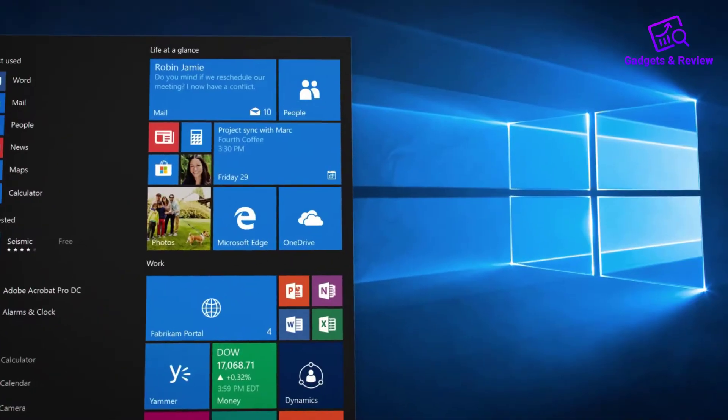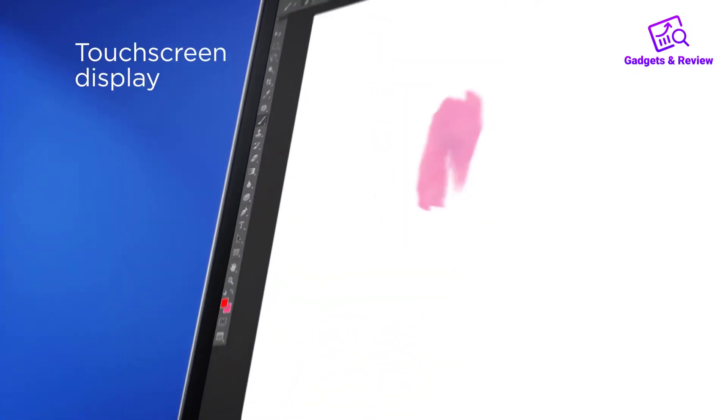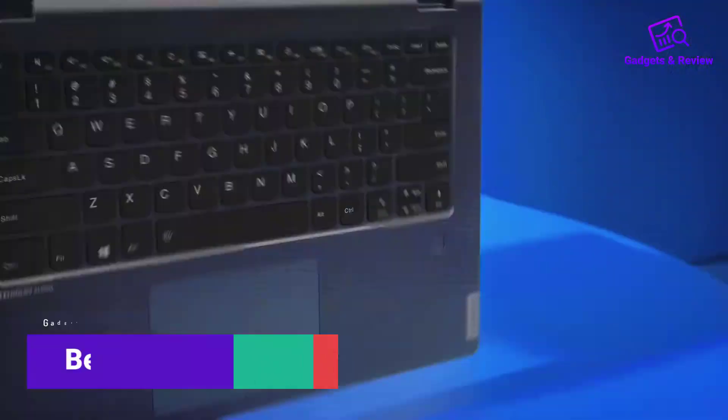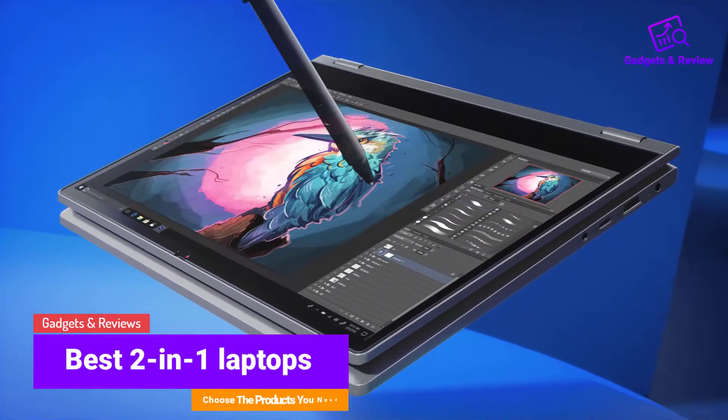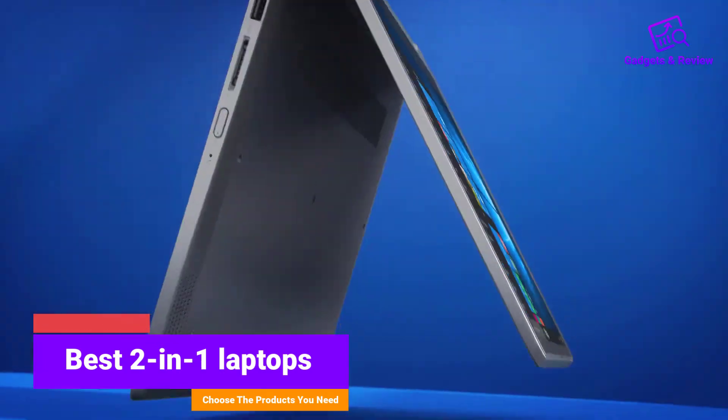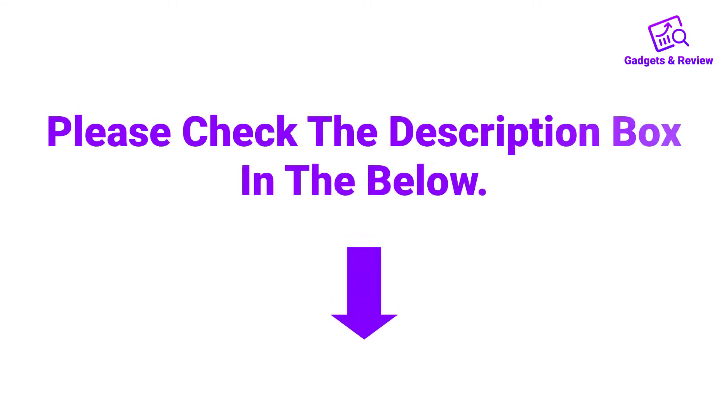Hello friends, I hope you are looking for the best 2-in-1 laptops, so you have clicked this video. In this video we will discuss 2-in-1 laptops which are best sold and achieve top rated reviews from customers. If you want more information and updated pricing on the product, please check the description box below. So let's get started with the video.